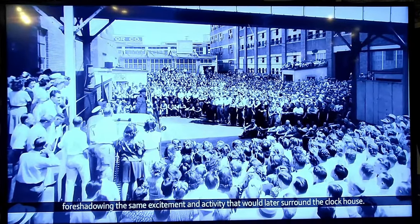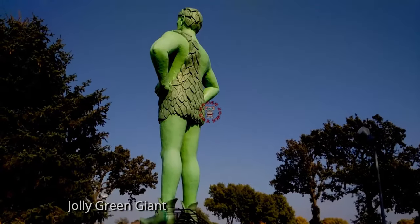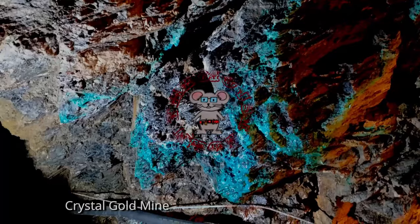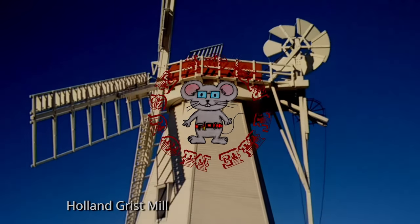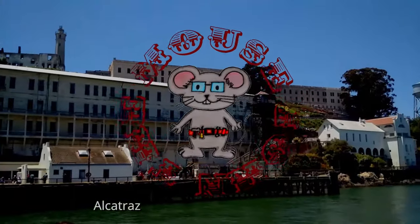Foreshadowing the same excitement and activity that would later surround the clock house. John the Mouse travel map is available for Google Maps — it will help plan your route to the locations of your favorite videos. It is free to use; I have the link below. Please visit the playlist tab for videos that I have sorted for you.